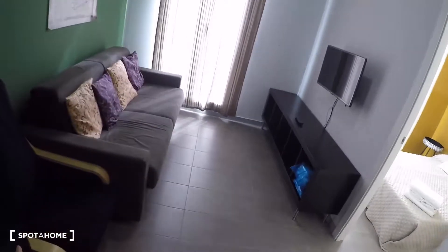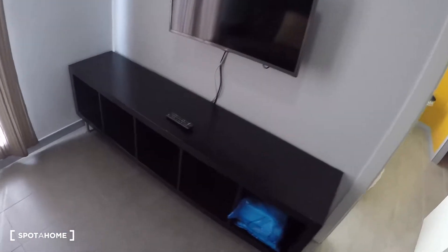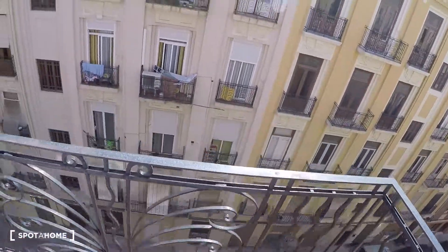In this part you got a desk with a chair, shelves, an armchair, a three-person sofa, a flat TV, more shelving and a glass door for a balcony with street views.